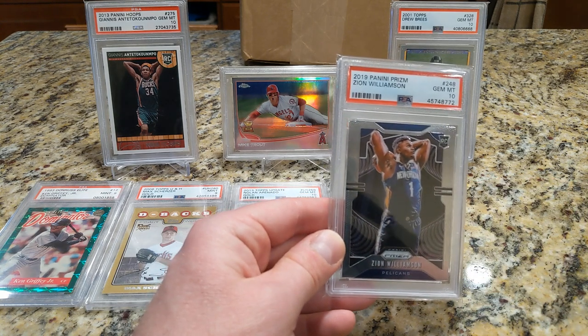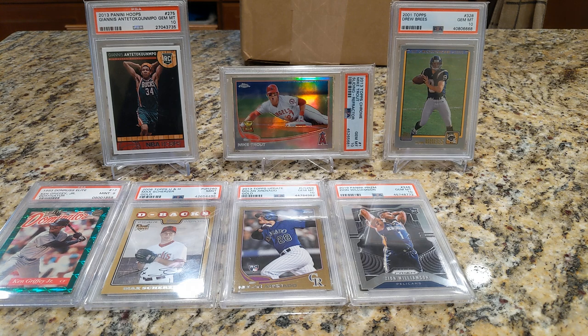The card just keeps going up. So glad to get Zion — I guess the key rookie card for him. Generally not a fan of the Panini brand, but I do like that one.